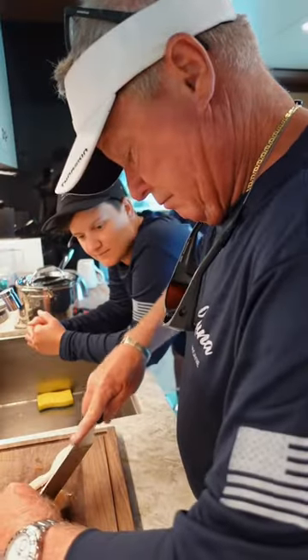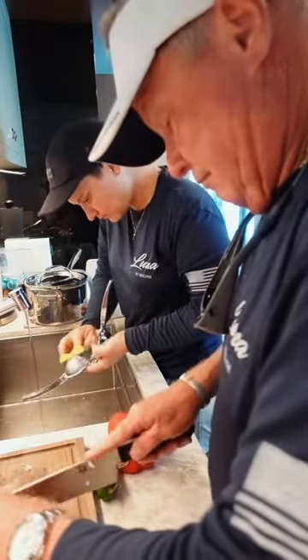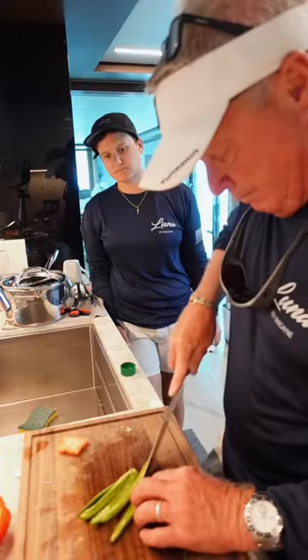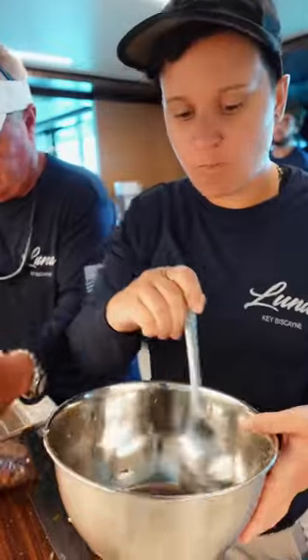Captain Mark showed me how to make conch salad. You start off with some lime juice to cook it, some jalapeños, bell pepper, and red onion. I mixed it all together and gave it a taste — the conch reminds me of scallops. It's a little sweeter, but a little tougher.